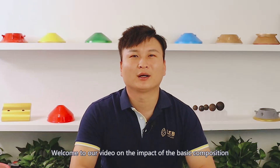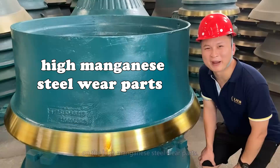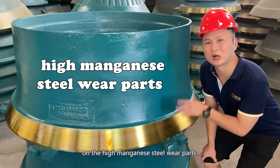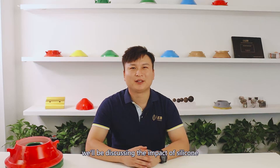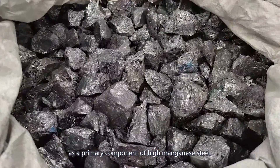Hi, I'm Jose. Welcome to our video on the impact of the basic composition on the high-manganese steel wear parts. Today, we will be discussing the impact of silicon as a primary component of high-manganese steel.